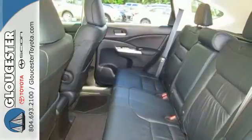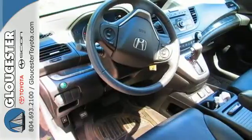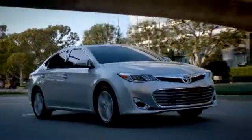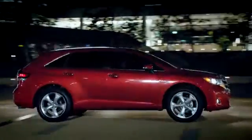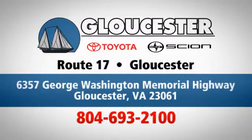The best SUV in its class. Come in and drive it today. Come in, call, or click. An unmatched customer experience is waiting here for you. Conveniently located at 6357 George Washington Memorial Highway in Gloucester, Virginia.